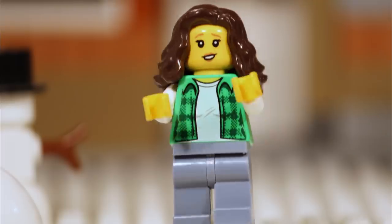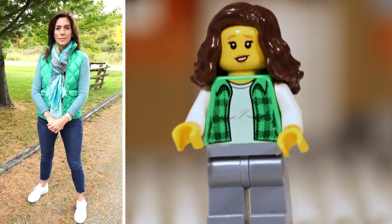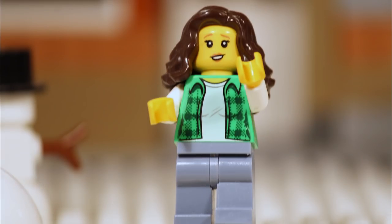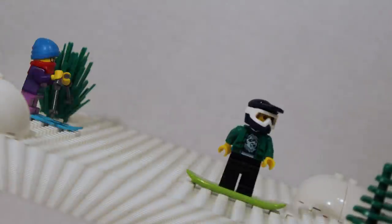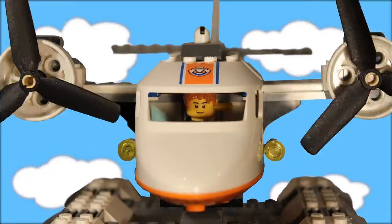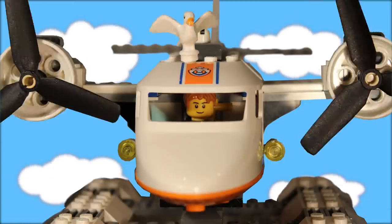Hello, winter. You'll notice I'm wearing a down vest, because ski season is around the corner — literally, around the corner. Sarah, there's no lake at the chalet. Where am I supposed to land?